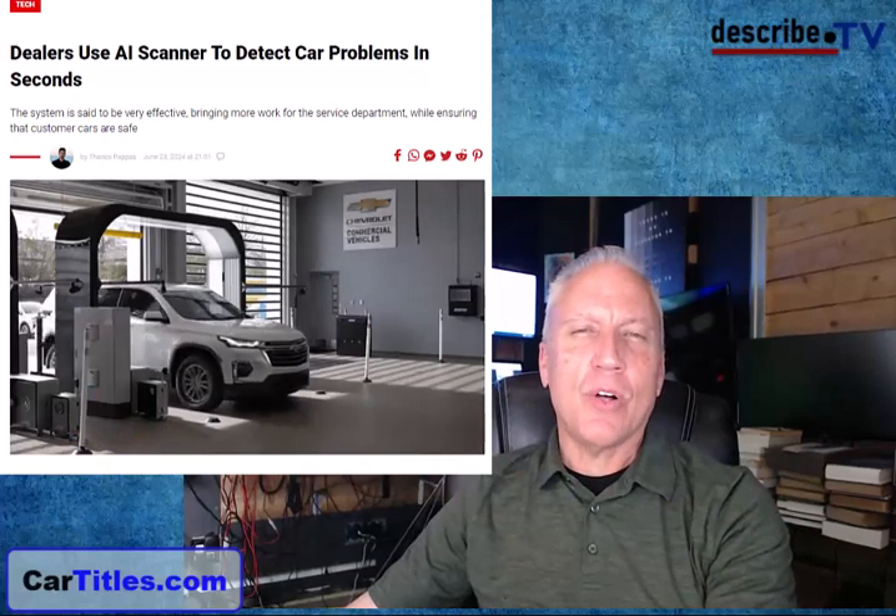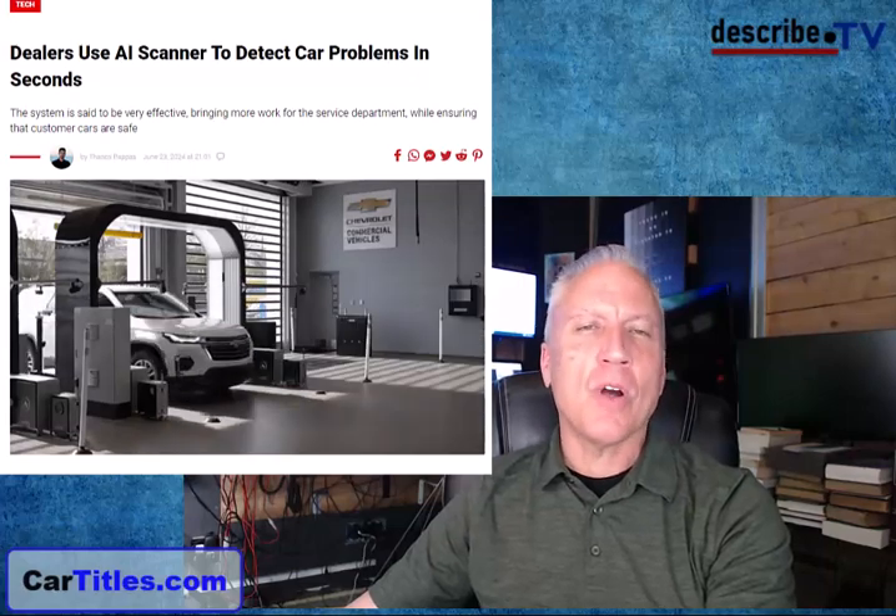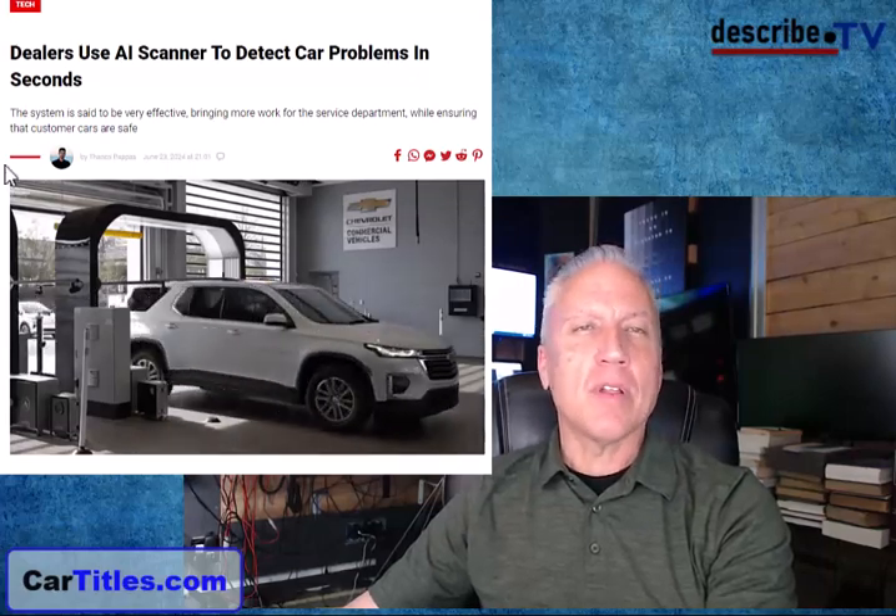Most of you watching this channel are gear heads, car nerds — you love to work on cars, you love to know about cars. So what do you think about this little invention? Dealers are now using an AI scanner to diagnose cars.